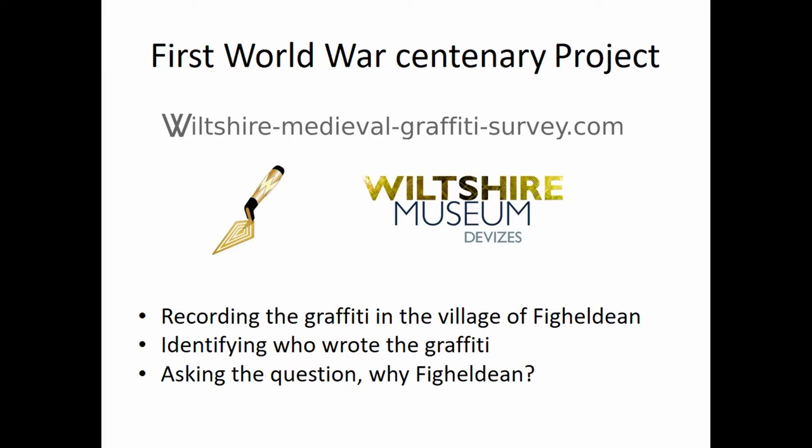Three main things here: recording the graffiti, identifying the graffiti, and then asking the question — why? Why was it there? And I'll show you what I mean.